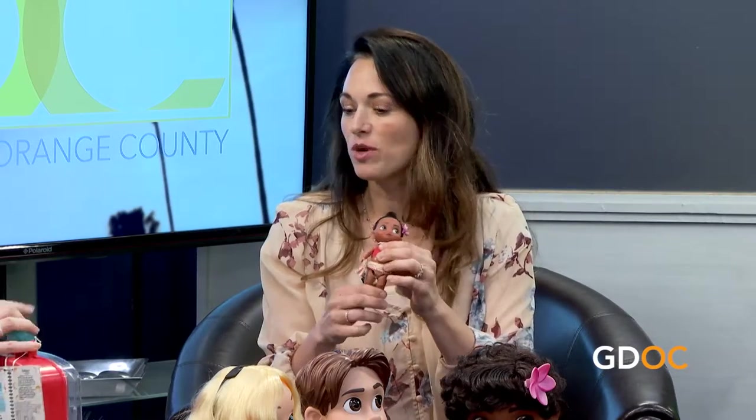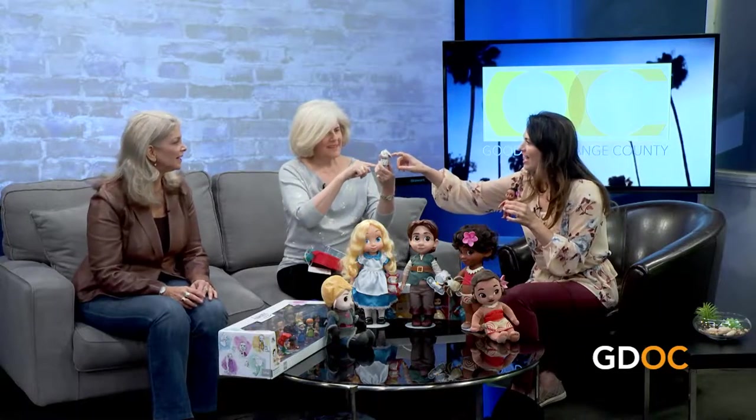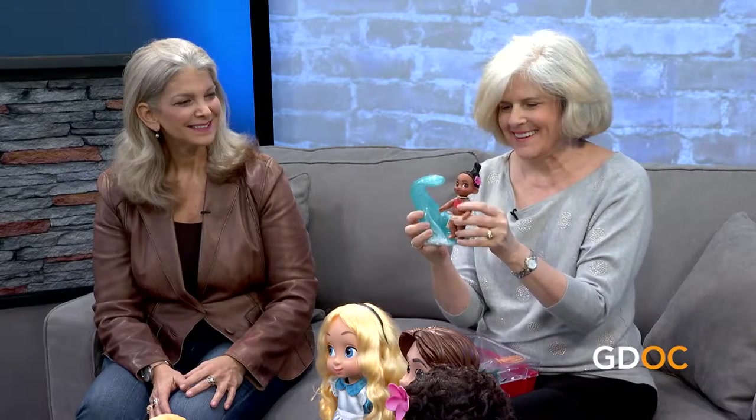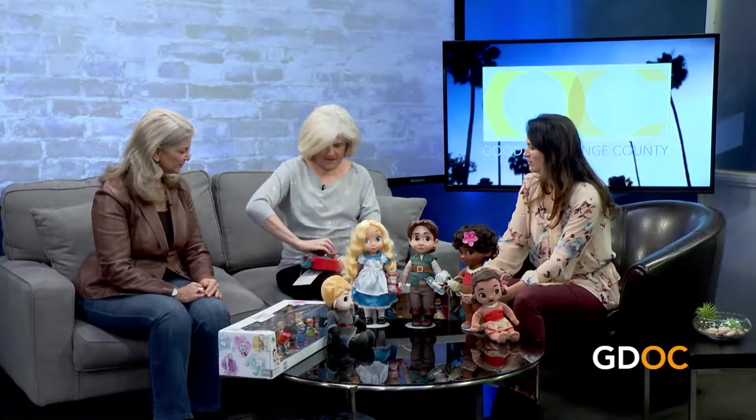I bought my first-grader one of these last year — it was Frozen — and she loved it. Look at the little bobble head! They all come with their accessories, and I love that she comes with her own wave so you can set the whole scene. There we are in the tropics! She can sit; they're very easy for children and absolutely adorable.